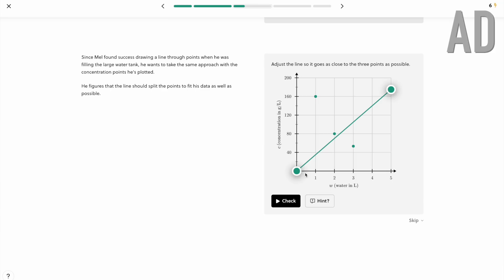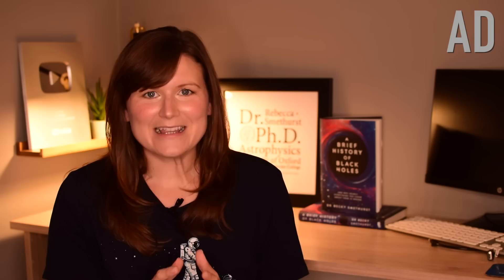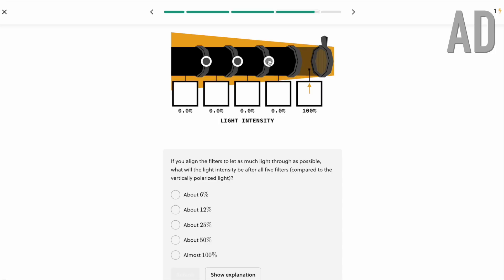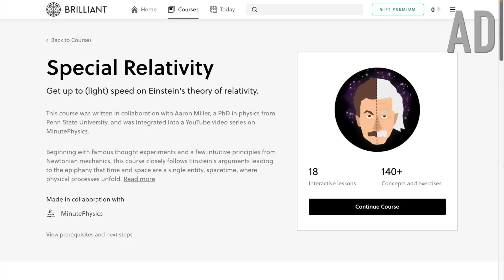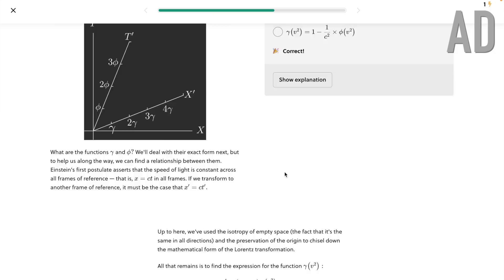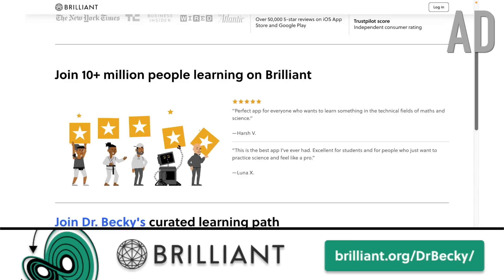A big thank you to Brilliant for sponsoring this week's video. Brilliant is a website and app with interactive courses on a huge range of topics across science, maths and computer science, with new content added every single month. I've been collaborating with Brilliant to bring you a curated series of courses that cover all of the core concepts behind the stuff we chat about in my videos. This special Dr Becky learning path walks you step by step through these concepts, letting you ramp up quickly on the basics or skip ahead to more advanced topics. Every lesson is hands-on and interactive so you're learning by doing. Head to brilliant.org/DrBecky — that link is in the video description — and you'll get 20% off an annual premium subscription.